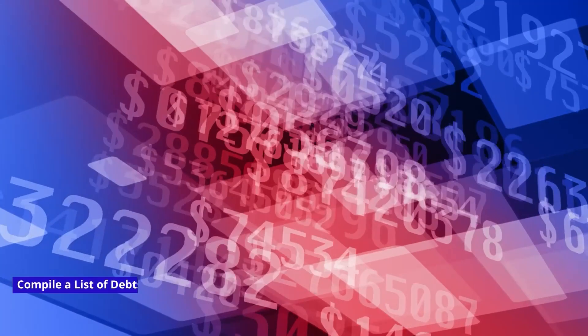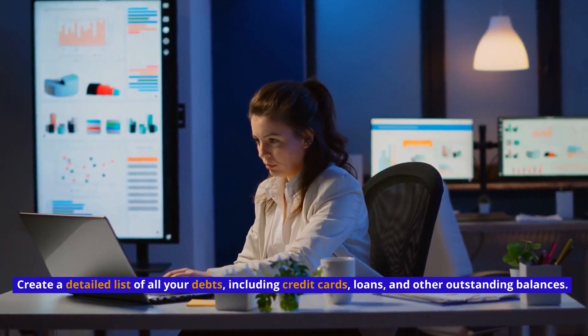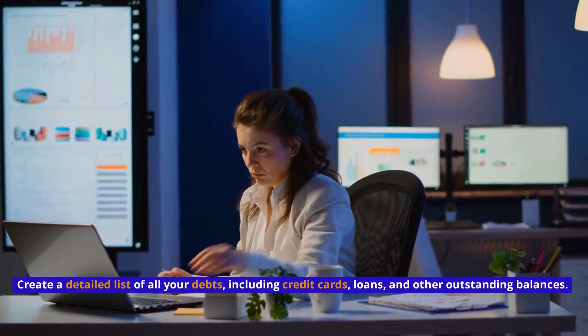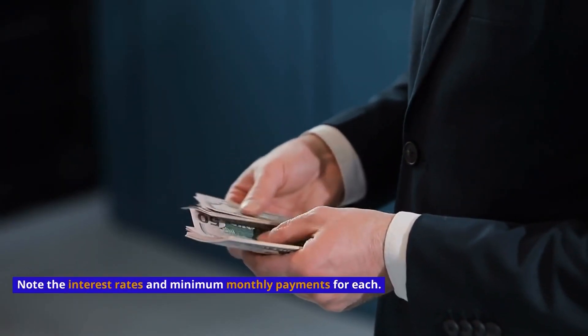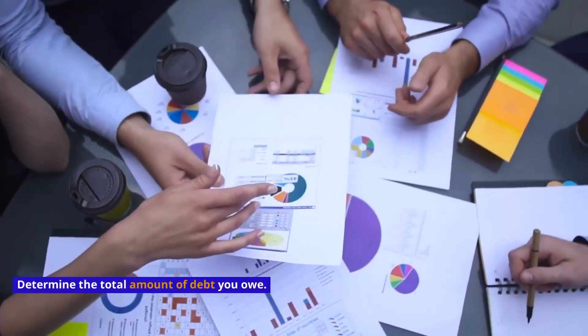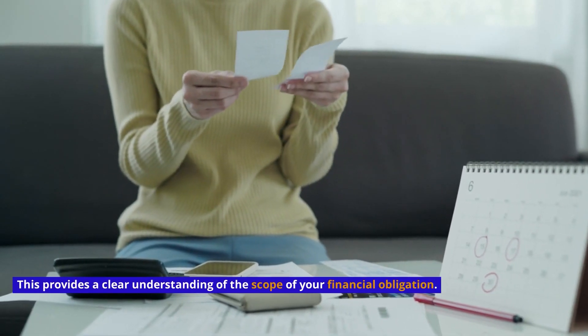Assess your debt situation. Compile a detailed list of all your debts, including credit cards, loans, and other outstanding balances. Note the interest rates and minimum monthly payments for each. Then calculate your total debt to determine the total amount owed, which provides a clear understanding of the scope of your financial obligation.